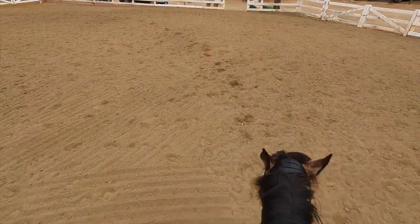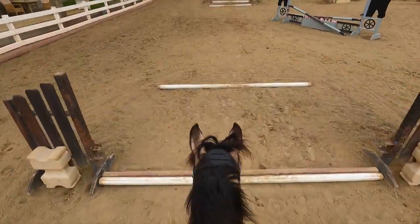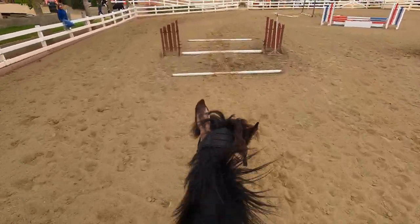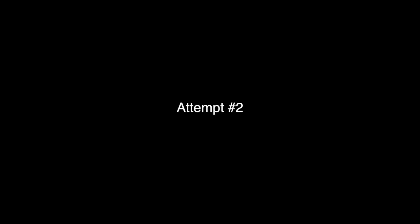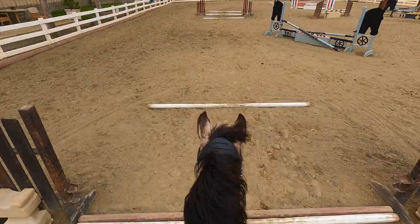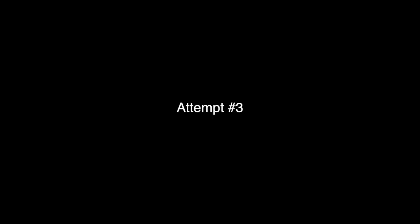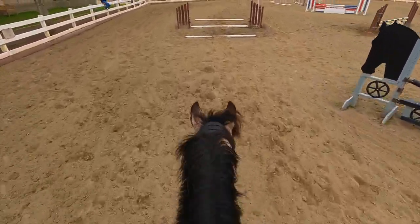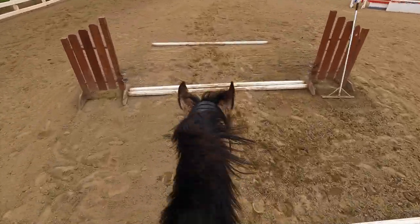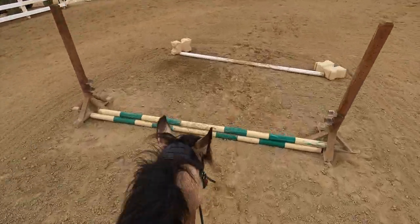After doing it again, it was time to switch to the other direction, and this was just not going well. I kept getting the wrong strides and Rocket would trot in the middle, then I'd try to pick up the canter and just gallop through - it was a disaster. On attempt number three it was a little better in the beginning, and then I completely lost my strides and was trotting through it.